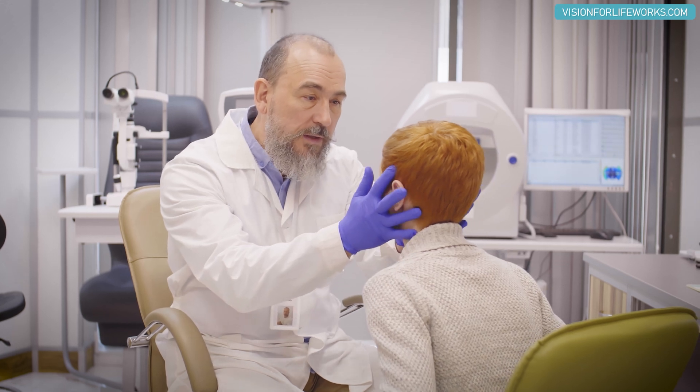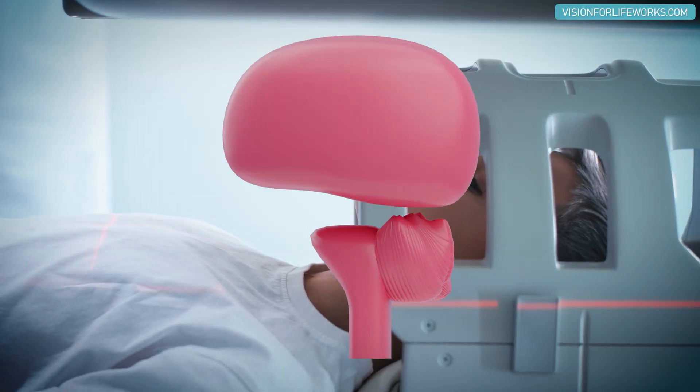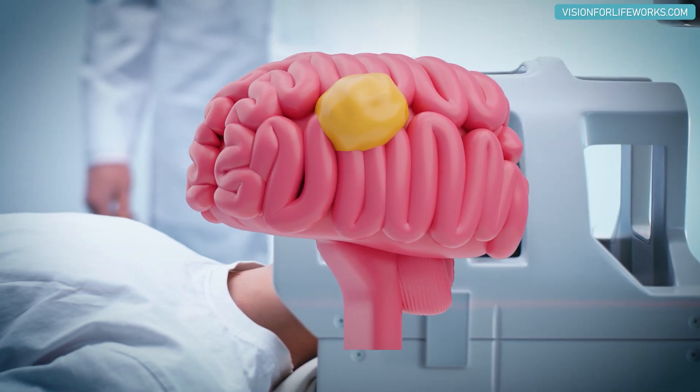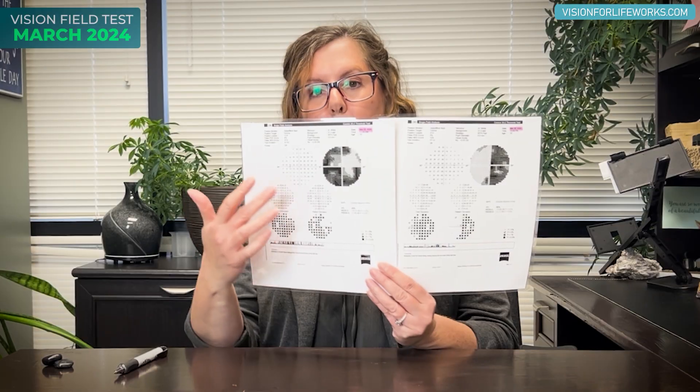Now let's go into talking about this patient today. I'm going to share with you the visual fields from March 2024 for this young patient who at the time of this first visual field is 13 years old. This patient had a rough go — they were diagnosed with a brain tumor which was removed, and the result was a loss of vision in multiple quadrants.